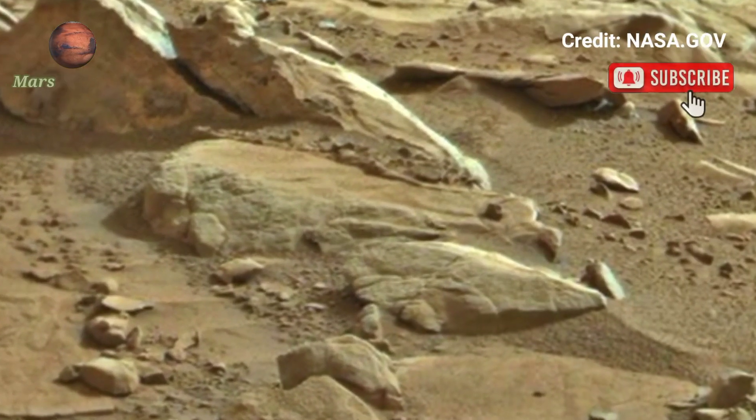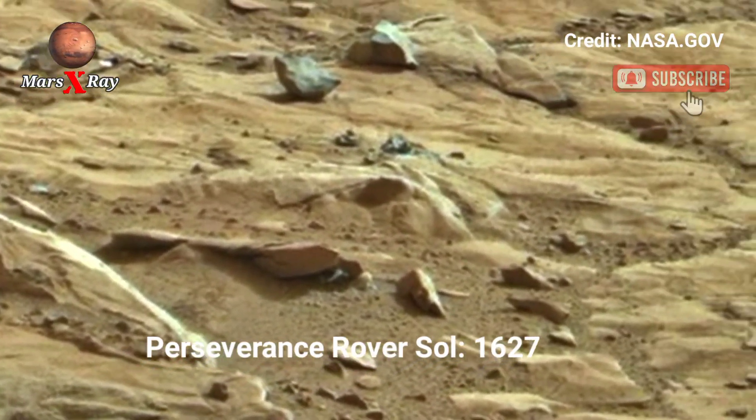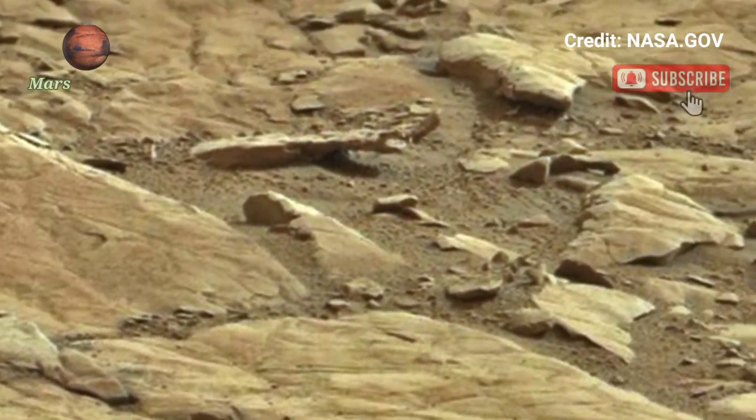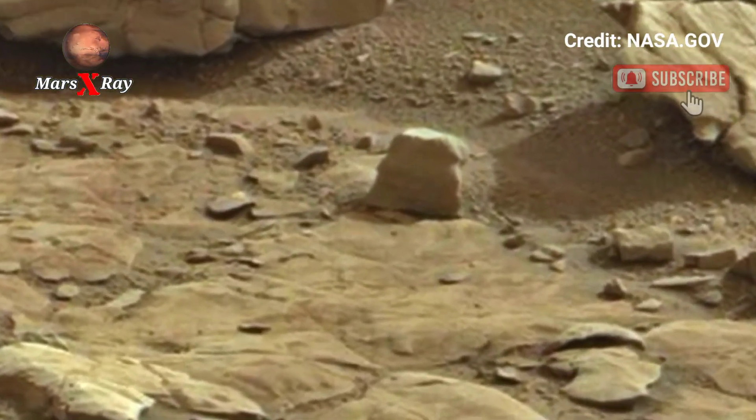Hi guys, welcome back to our YouTube channel Mars X-Ray. NASA's Perseverance Rover Sol 1627 captures an amazing latest video of the red planet — the Martian surface footage.